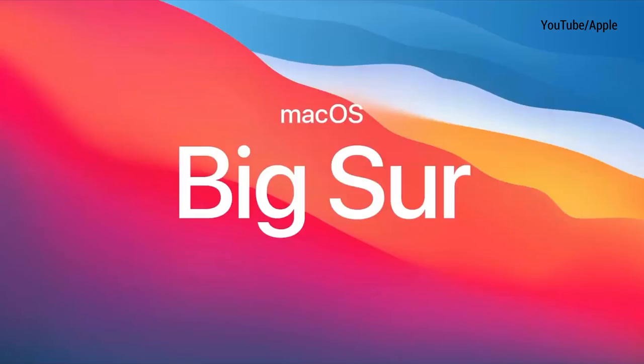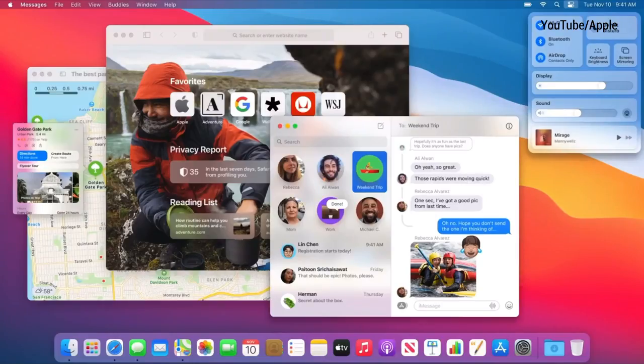macOS Big Sur is the first time that macOS has been designed for Apple's own silicon. Safari is nearly two times more responsive on macOS Big Sur with the M1 chip. They say they've got the most advanced security of any personal computer. All of their apps are now optimized for the M1 chip — Final Cut Pro can render a timeline up to six times faster, which is great for video editors. iPhone and iPad apps can now run directly on Mac too. Throughout this event it was all about speed and power, going faster without really trying as hard.